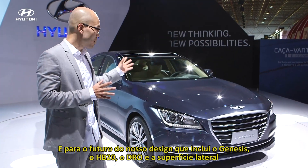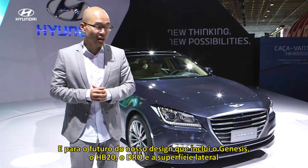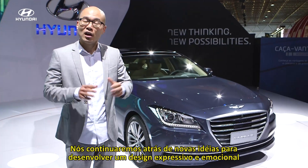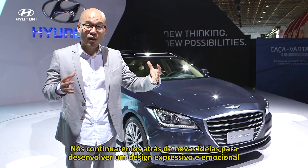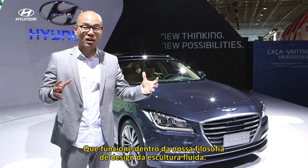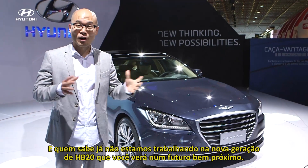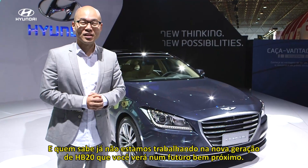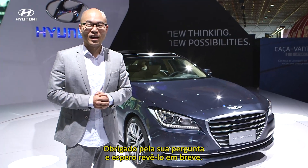For the future of our design, including Genesis and the HB20, including the DRL and the body side surfacing, we will continue to look for new ideas to have a very expressive and very emotional design, which works within our design philosophy of fluidic sculpture. We are really working on the next generation of the HB20, which you will see sometime soon in the future. Thank you for your question and hope to see you soon.